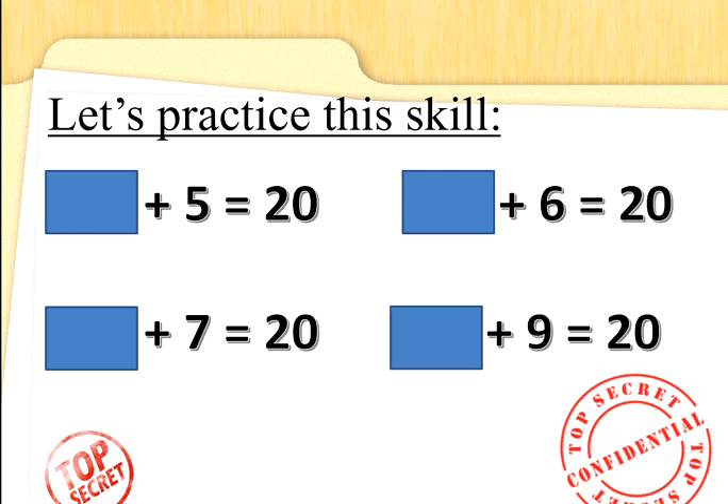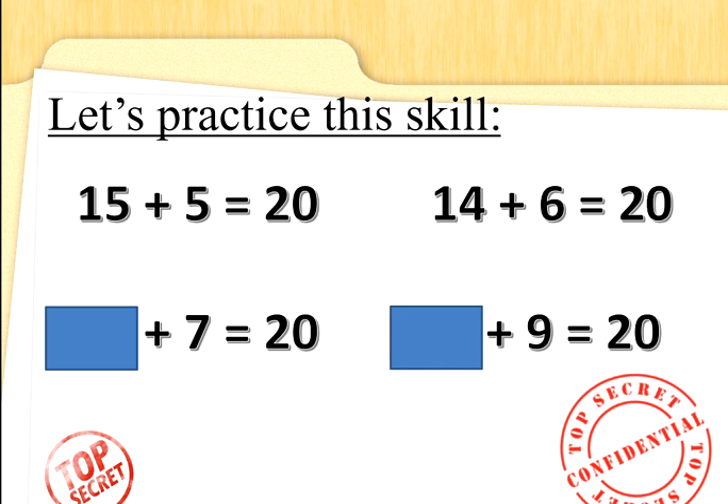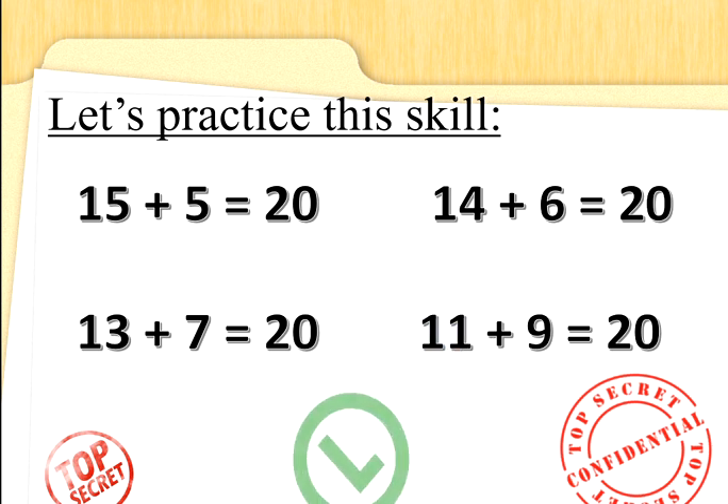So something add 5 is 20 — let's do 20 take away 5. 5 fingers up, count backwards: 20, 19, 18, 17, 16, 15. Well done. Something add 6 is 20 — let's do 20 take away 6. 6 fingers up, count backwards: 20, 19, 18, 17, 16, 15, 14. Well done if you did it faster than Commander G. Something add 7 is 20 — 7 fingers up, count backwards from 20: 20, 19, 18, 17, 16, 15, 14, 13. Well done. What about something add 9 is 20? 20 take away 9 — 9 fingers up, count back: 19, 18, 17, 16, 15, 14, 13, 12, 11. Fantastic Special Agents.